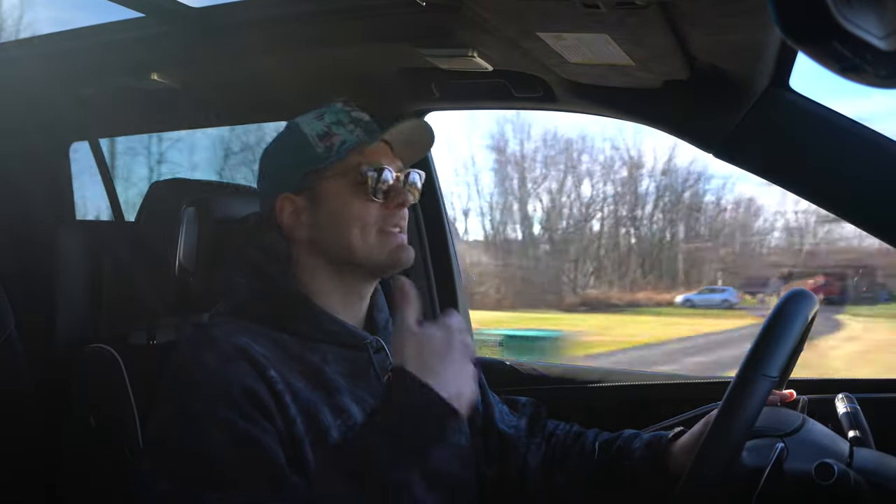Now with this being the V version, we've talked a lot about what this thing is like behind the wheel — and if you couldn't tell by now, it's a riot. However, under the big engine, the brakes, the V-badging, there's still an Escalade. So it still needs to be a luxury bar.